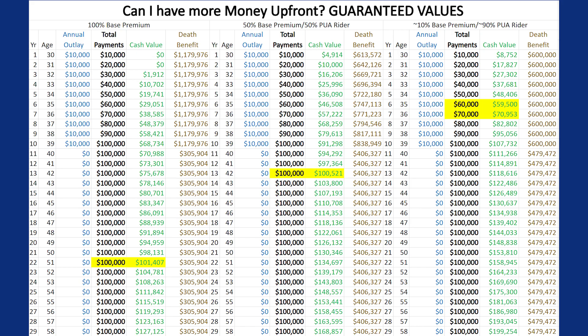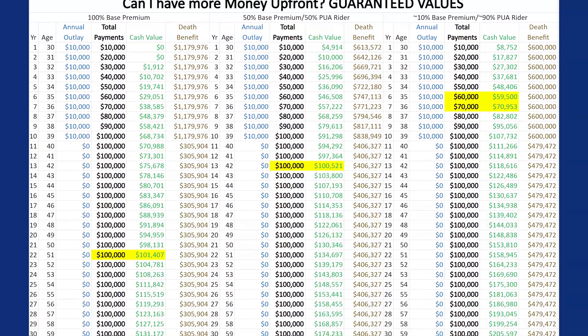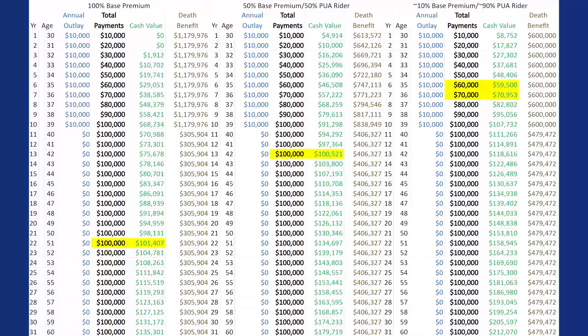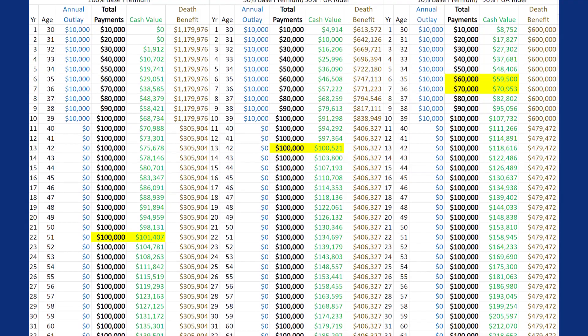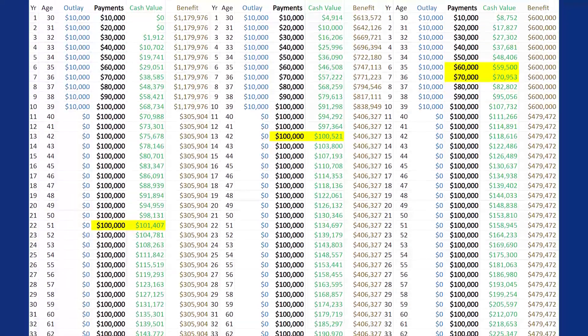...we see a $10,000 split where 10% of the total payment is directed toward the premium and the other 90% is directed toward PUAs, accelerating both the immediate cash value and also the long-term cash value.